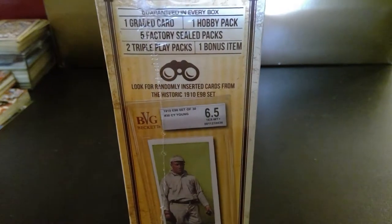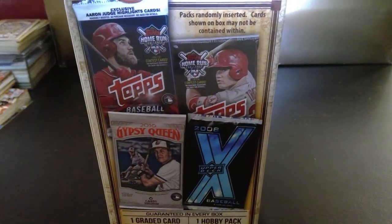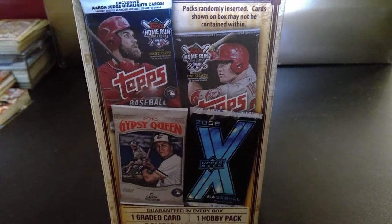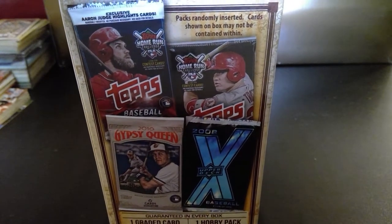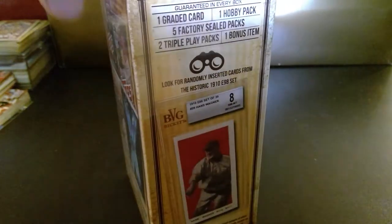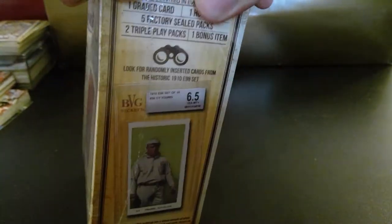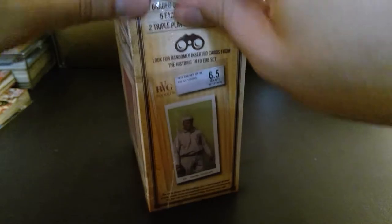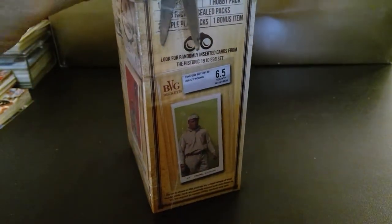I purchased this at Walmart. I never saw them before. I don't know if they're new, but they do give you random packs, possibly random years as well. As you can see, 2008, 2016. My goal here was hopefully I could get a Mike Trout, and I don't yet own a graded card. I never did. So I'm going to see if there's one in here as per the box, and that would be pretty exciting.